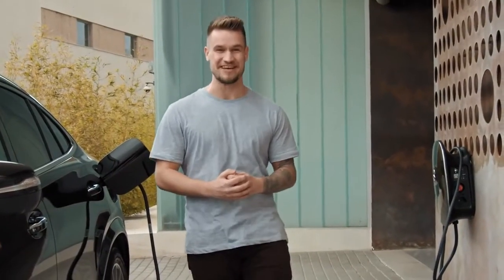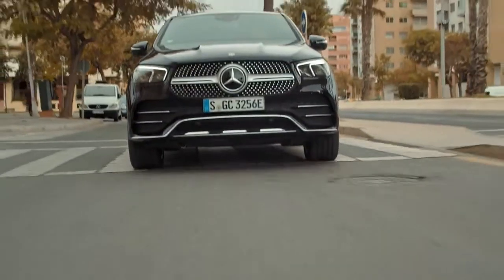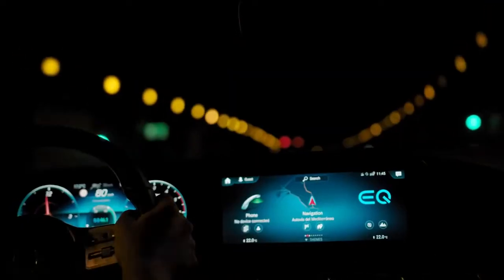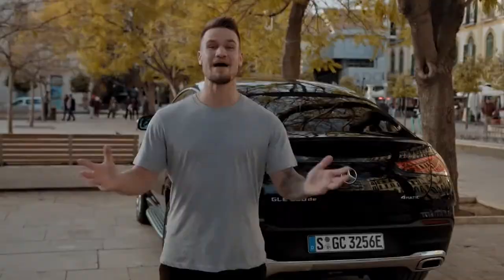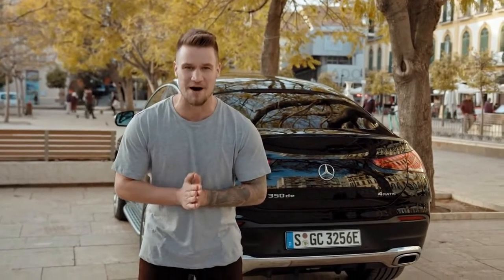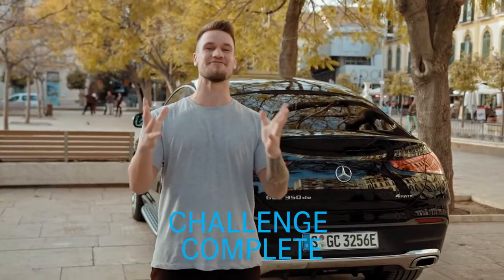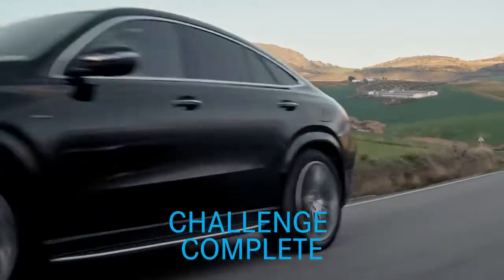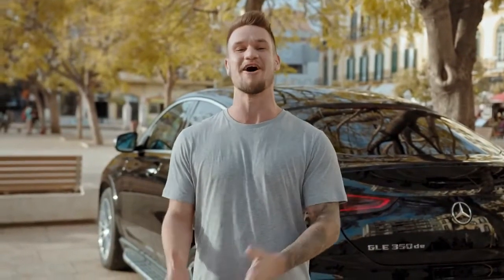Are you curious to see whether I've done it? You may remember many kilometers ago that I was slightly nervous about whether I would achieve my electric driving goal. Well, I can reveal that I finally made it to my final destination and I achieved slightly over 100 kilometers in pure electric mode. So the Mercedes promise is true — if I can do it with my heavy right foot, then everybody can.